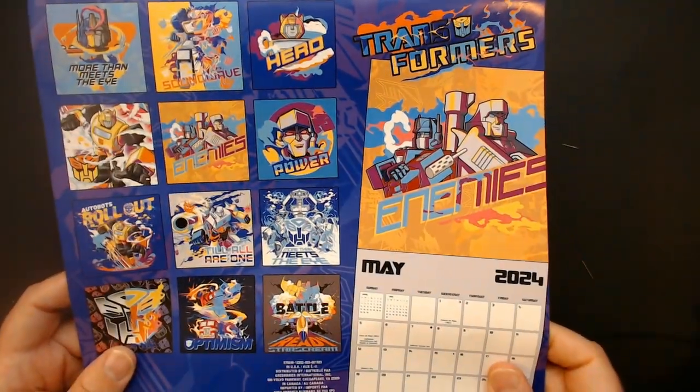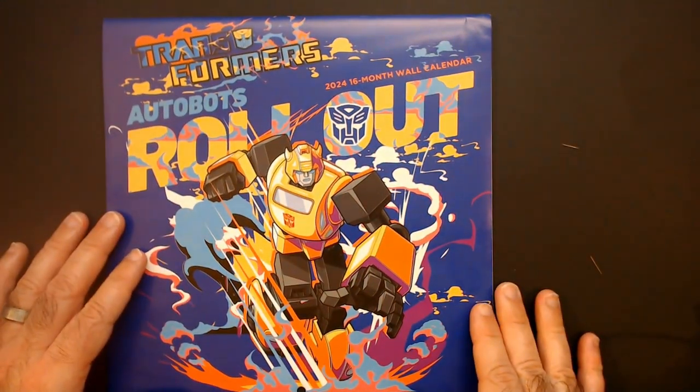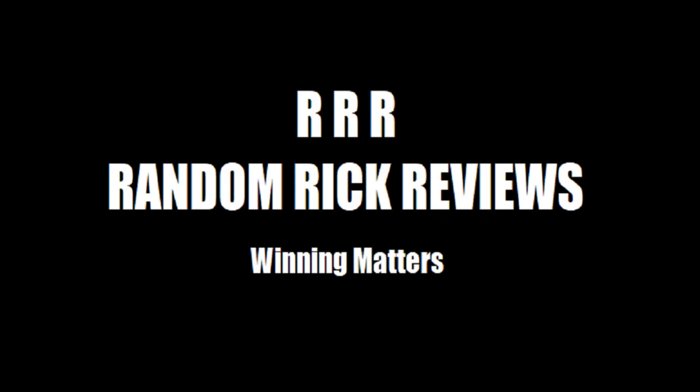These are at Dollar Tree currently — Transformers Calendar for 2024. Thanks for watching Triple R. Have a good day or night, wherever you are. Thanks for watching.